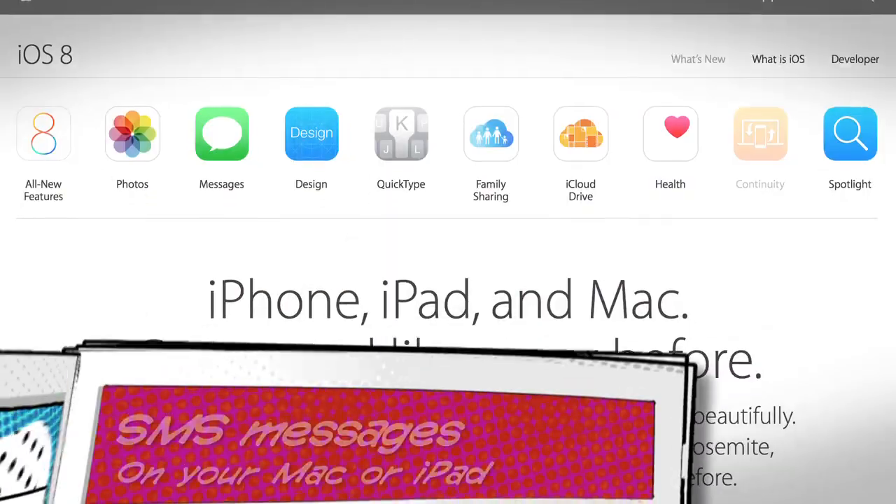So iOS 8 is only about a month old. What's already new in iOS 8.1? A bunch of cool stuff, it turns out. I thought I'd highlight a few of my favorites over the next few weeks, but today it's all about texting. I love texting.